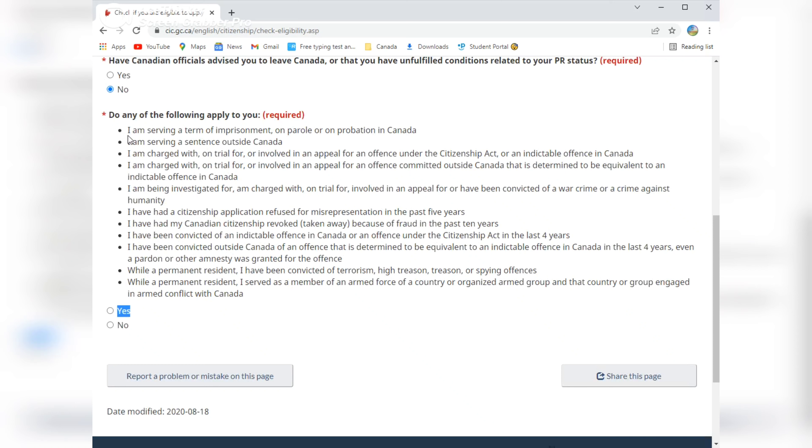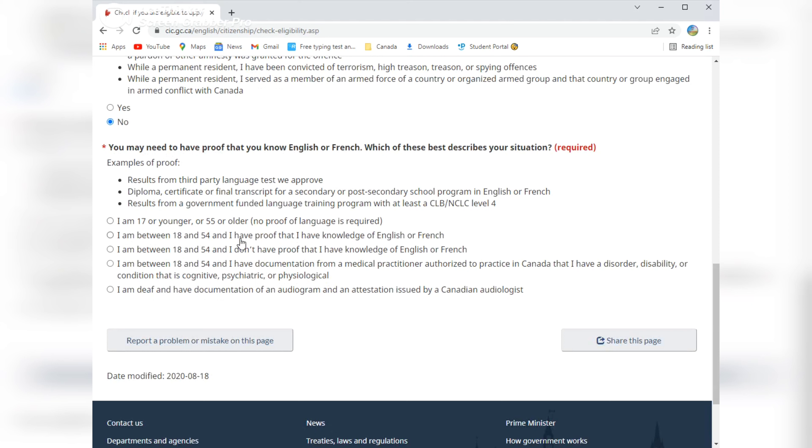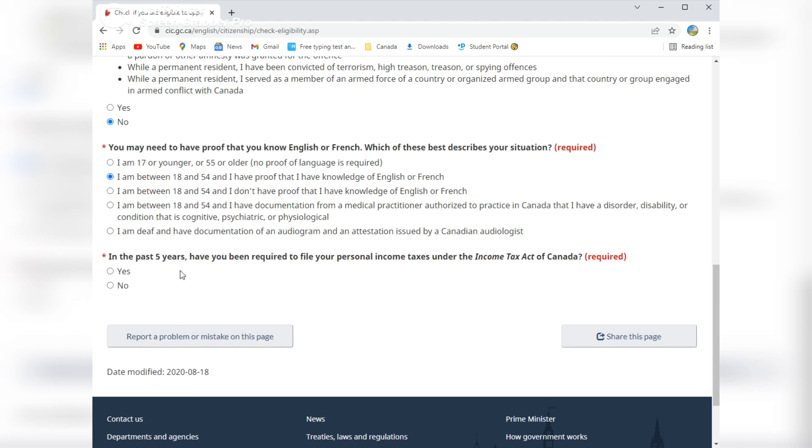We've now covered all the eligibility criteria tips and tricks. Let's go to the desktop to check whether we are eligible to apply for Canadian citizenship. Here is the URL to check your eligibility for the Canadian citizenship application, where you'll be asked several basic questions to answer accordingly.